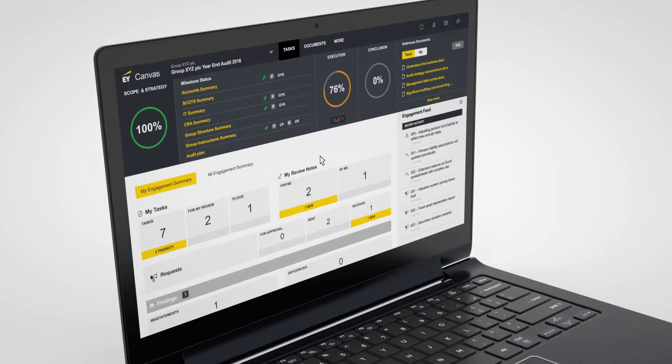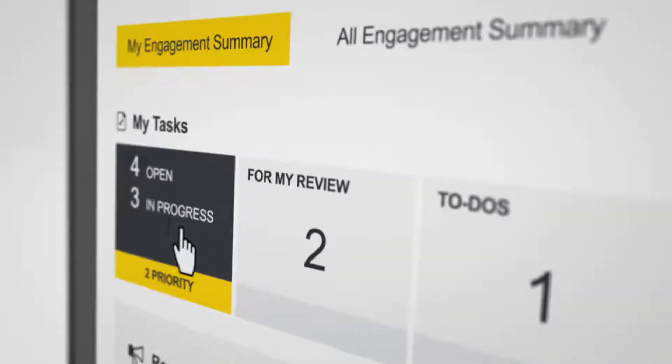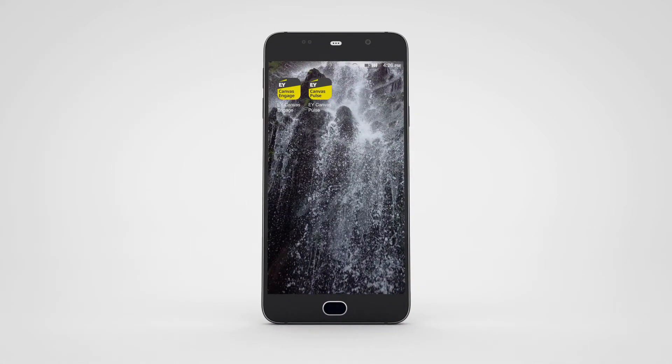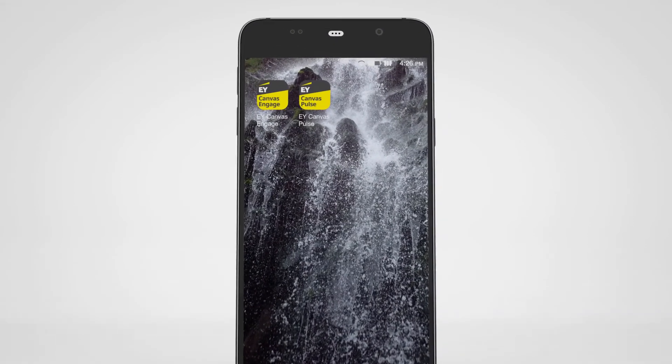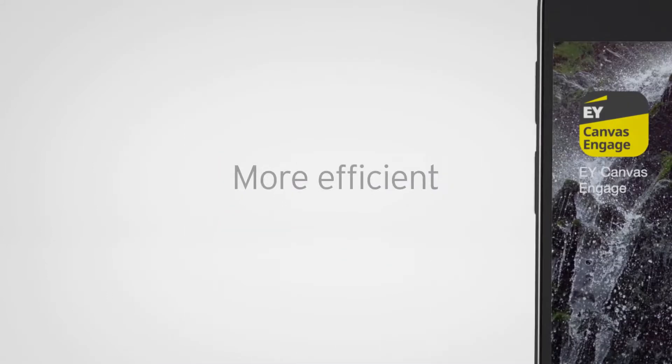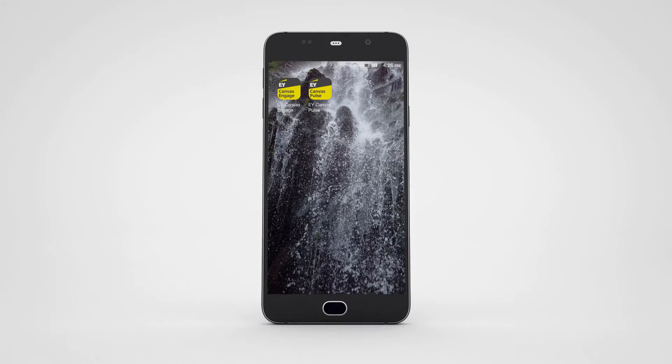EY Canvas is our world-class global audit platform. We have developed mobile apps that work hand-in-hand with EY Canvas, further enhancing our clients' and EY professionals' digital experience. The apps allow EY professionals to work more efficiently and more effectively for our clients. This approach improves collaboration and enhances flexibility in how we work.